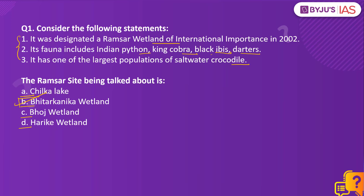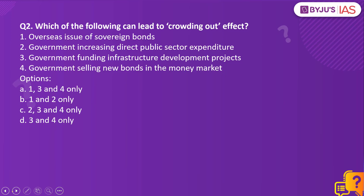Moving on to question number two: which of the following can lead to crowding out effect? Overseas issue of sovereign bonds; government increasing direct public sector expenditure; government funding infrastructure development projects; or government selling new bonds in the money market.